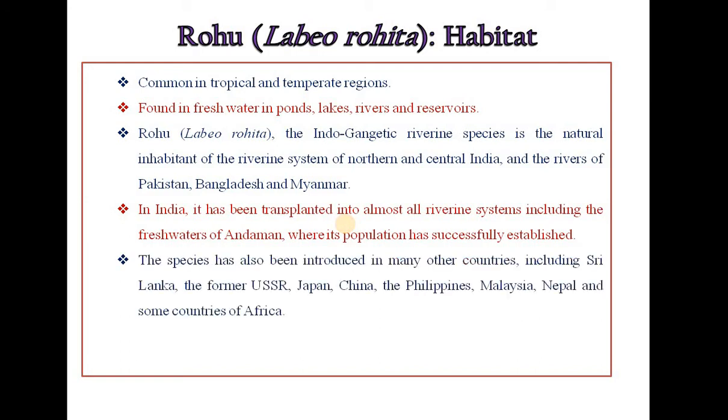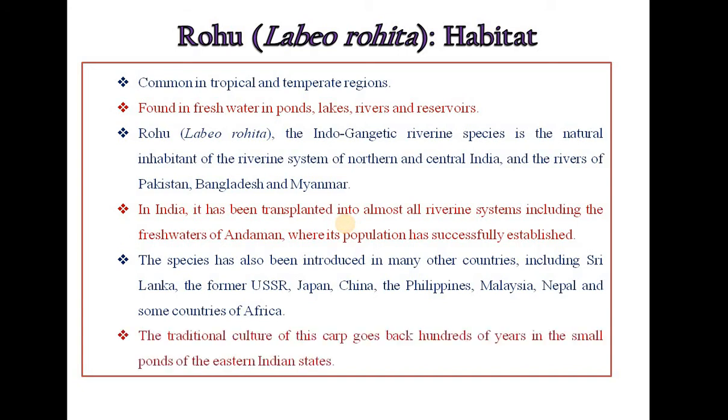The species has also been introduced in many other countries including Sri Lanka, the former USSR, Japan, China, the Philippines, Malaysia, Nepal and some countries of Africa. The traditional culture of this carp goes back hundreds of years in the small ponds of the eastern Indian states.